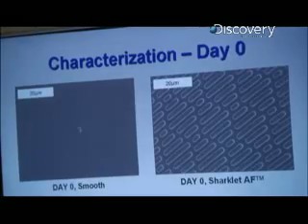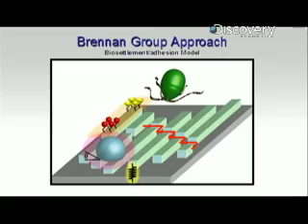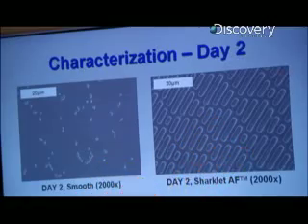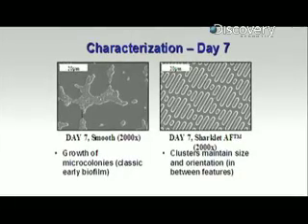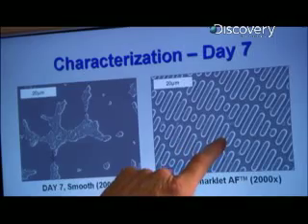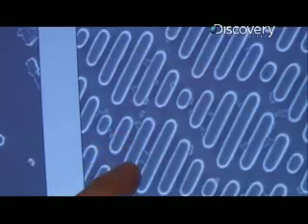But hospital bacteria are far smaller than barnacles. Couldn't they just slip between the ridges of the sharklet? Our discovery is that our sharklet pattern inhibits those bacteria from growing on the surface. On the smooth material, you've got large biofilms covering the surface. Over here, we're starting to see some of the bacteria, but they seem to be isolated from each other. They don't form the biofilm — that means they're not going to be infectious.